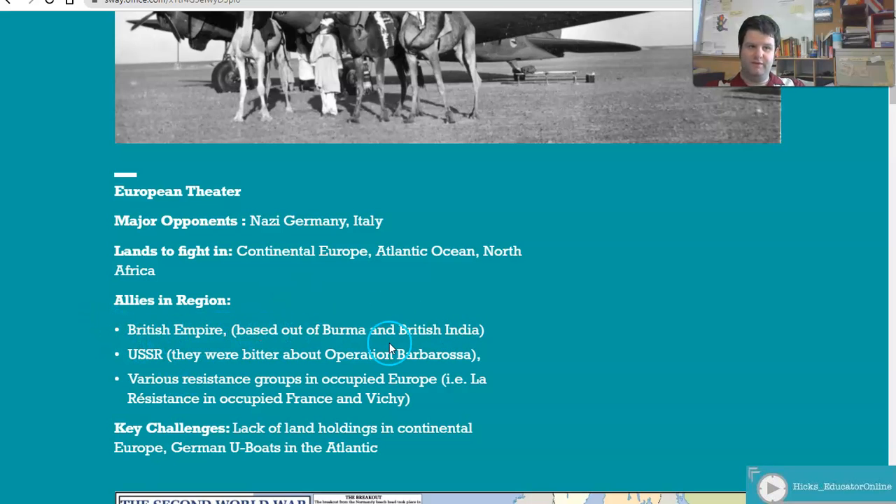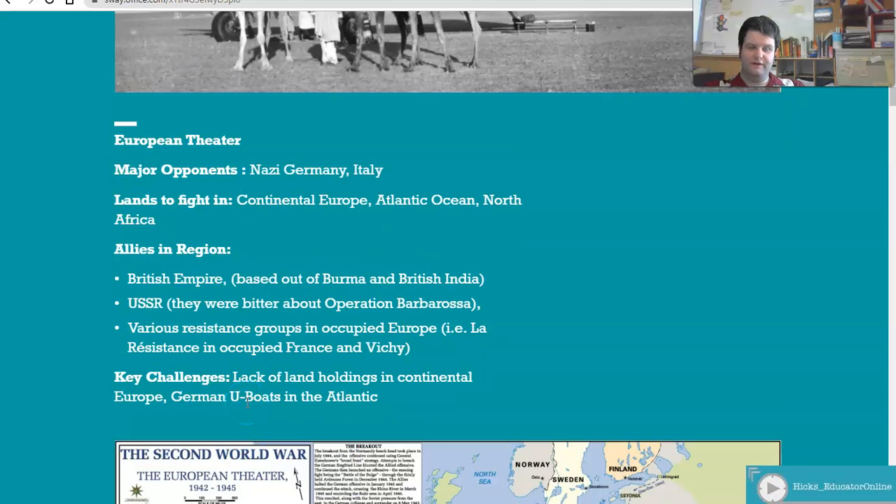Allies in the region include the British Empire based out of the British Isles, with some support from British India if you can maintain the Suez Canal. The USSR is also an ally, bitter about Operation Barbarossa and fighting on the infamous Eastern Front. Various resistance groups, such as those in France and Poland, are also allies. A key challenge is the lack of Allied holdings in continental Europe — the Nazis control France, and with Italy controlled as well, the Allies will have to fight their way into Europe before they can fight their way to Berlin.